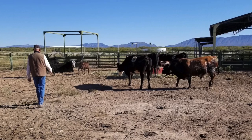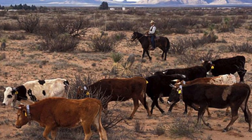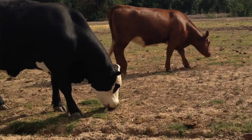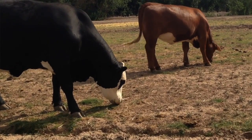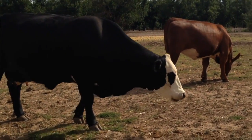Today, ranchers own fewer cattle and raise their animals on a mix of land they own and public lands. Although they have a better understanding of good rangeland management than ranchers did in the 1800s, ranching still proves to be a risky business that depends on favorable weather and good grazing land.